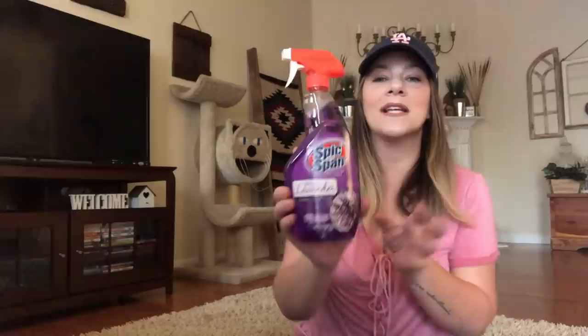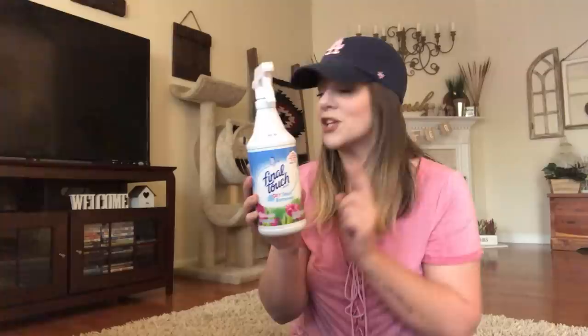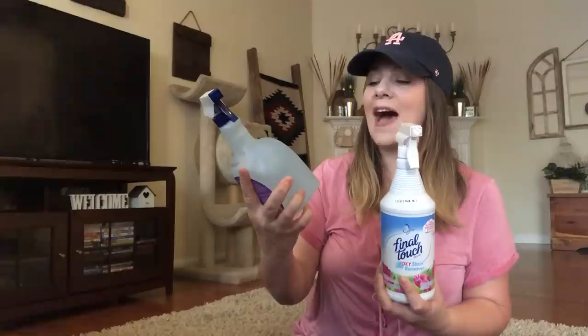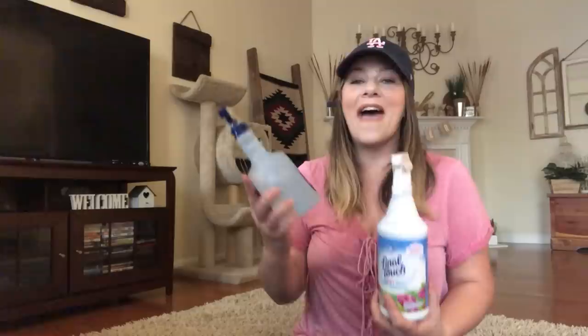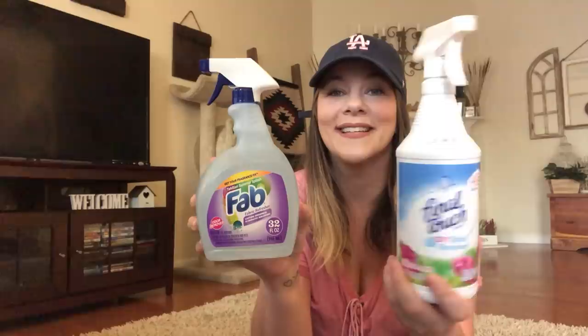I got some Spic and Span Wild Lavender — I want to see how it smells while cleaning. I grabbed some Hickory Smoke barbecue by Kraft — love this stuff. They have new Final Touch Oxy Stain Remover — this is big, 32 fluid ounces. And look what else they have: Fab fabric freshener, 32 fluid ounces. These are new and I love them. A dollar for this — a dollar!